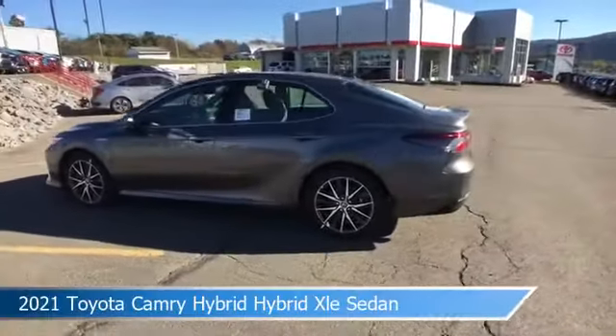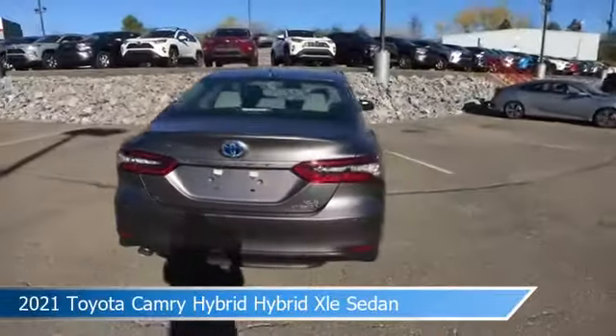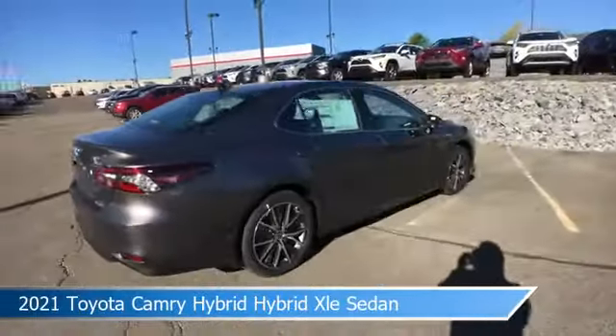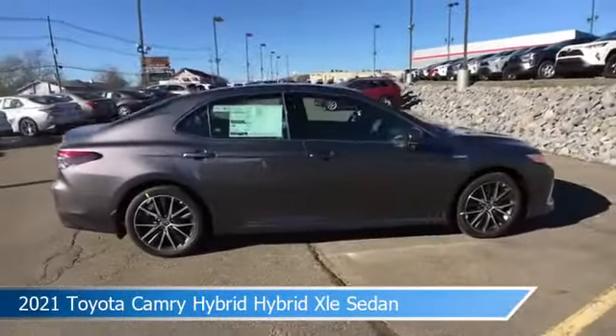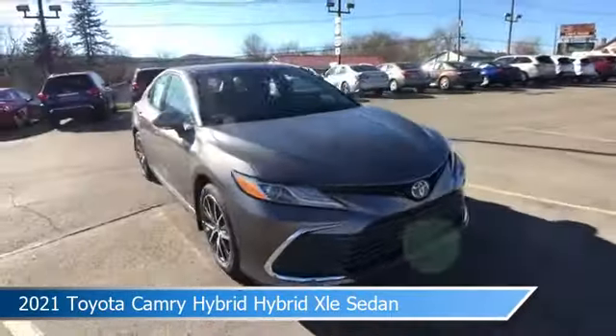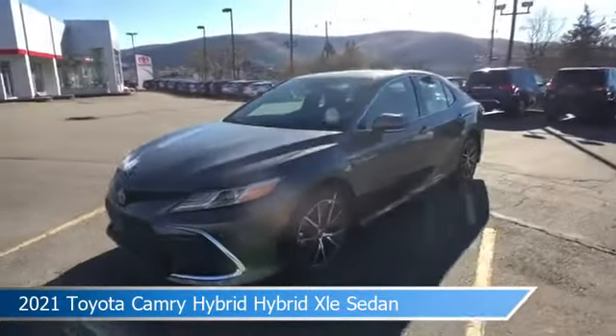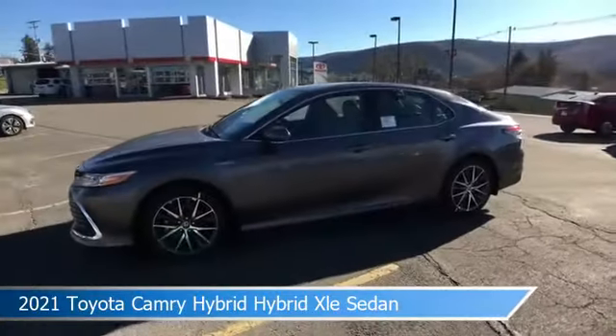Take a look at this 2021 Toyota Camry Hybrid XLE sedan. Equipped with a variable transmission in pre-dawn gray mica, this car comes with some great features including adaptive cruise control, blind spot monitor, alloy wheels, Android Auto and more. Come in and check it out today.